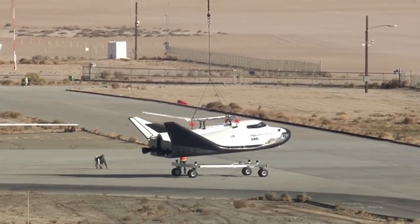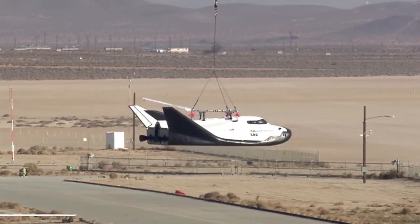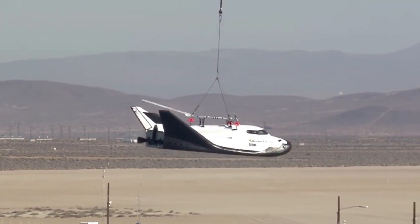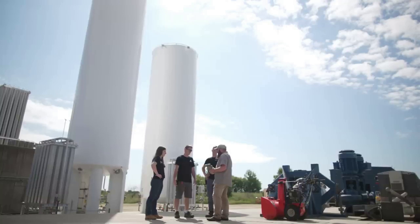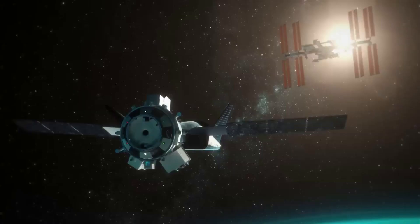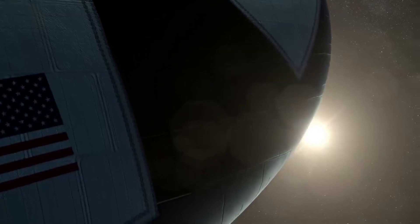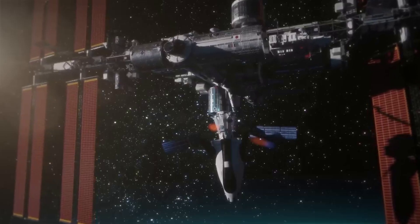By now we have already seen Sierra Space making deals with different companies and airports around the world to add locations where the spaceplane can land after various missions. Its reaction control system thrusters burn ethanol-based fuel, which is not an explosively volatile material nor toxic like hydrazine, allowing the Dream Chaser to be handled immediately after landing, unlike the space shuttle. As of 2020, Sierra Nevada Corporation says it still plans to produce a crewed version of the spacecraft within the next five years.